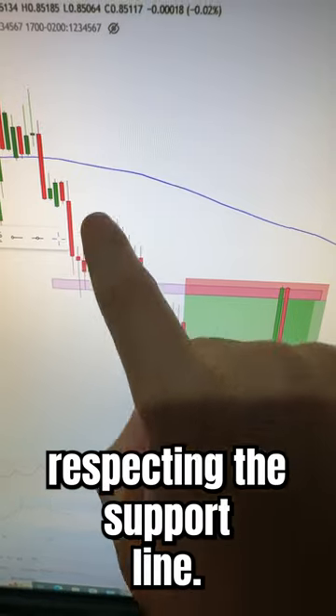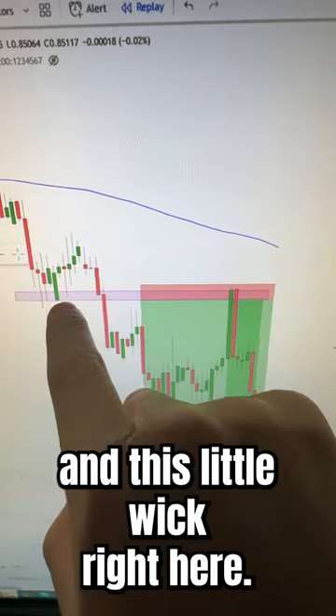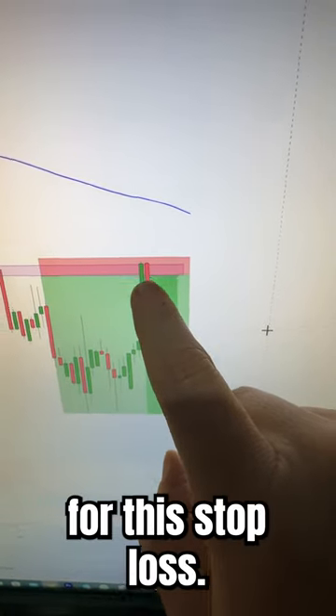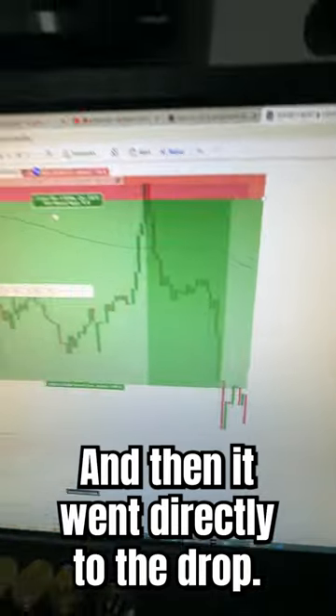Take a look at the wicks respecting the support line really, really strong. I could have even activated in this little wick right here, but I realized that on the one-hour candlestick, this was the perfect area for the stop loss. And then it went directly to the drop.